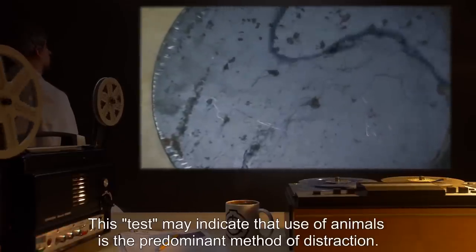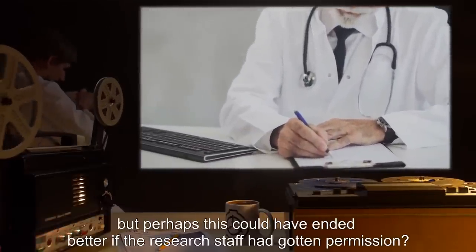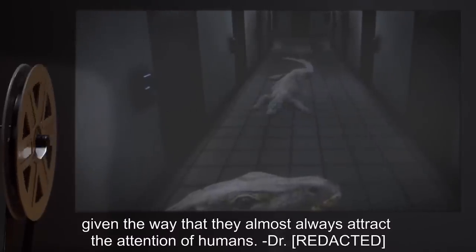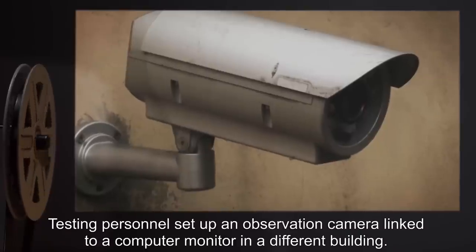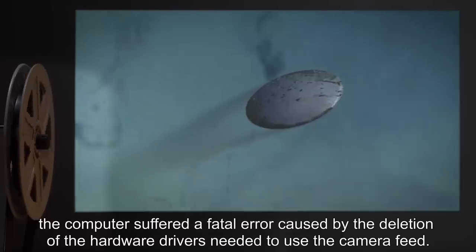This test may indicate that use of animals is the predominant method of distraction. 'Look, I appreciate a good laugh as much as anyone, but perhaps this could have ended better if the research staff had gotten permission. Furthermore, I find it highly likely that the method of distraction will involve animals, given the way that they almost always attract the attention of humans.' — Dr. R. Test 539-5: Test to determine the object's effectiveness on proxy observers. Testing personnel set up an observation camera linked to a computer monitor in a different building. The computer would both record and display the video feed to observers. When the disc was thrown, the computer suffered a fatal error caused by the deletion of the hardware drivers needed to use the camera feed. Recorded video was corrupt and beyond recovery.